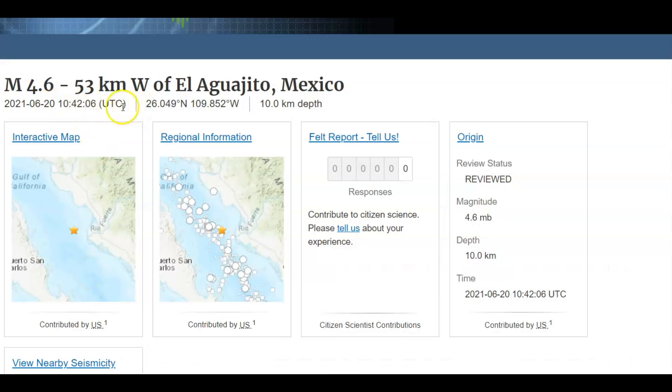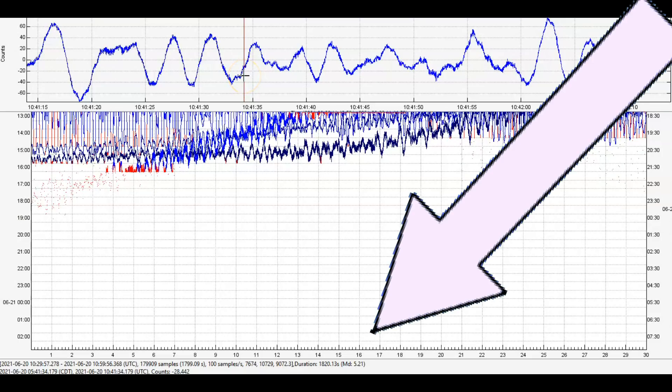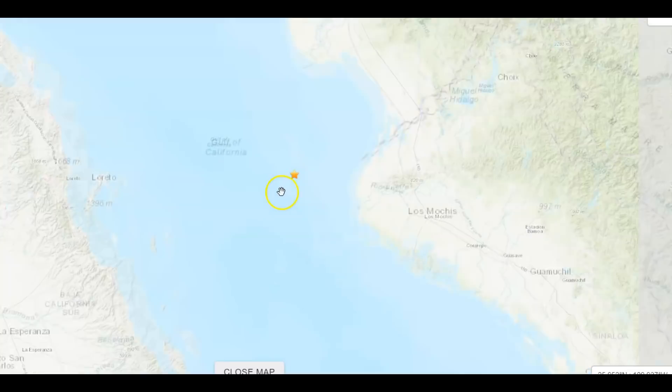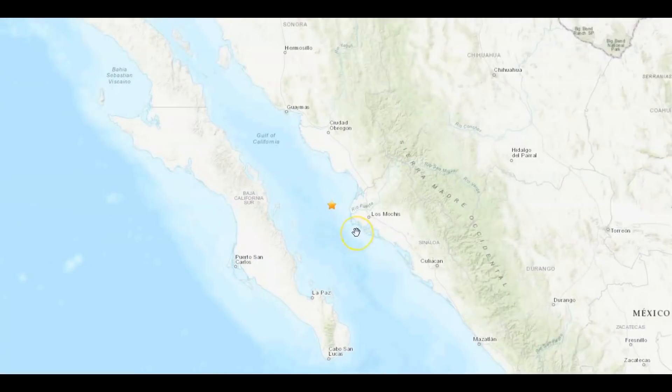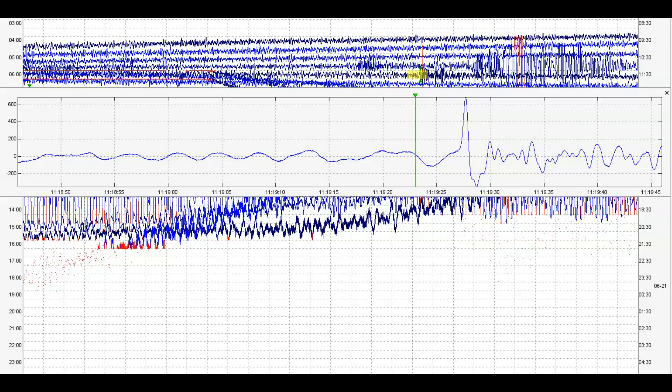They're saying it was a magnitude 4.6. Using Google Earth, there's the location. And this earthquake was actually a magnitude 5.21. So let's bring it out — I think USGS is just going by what Mexico is saying.